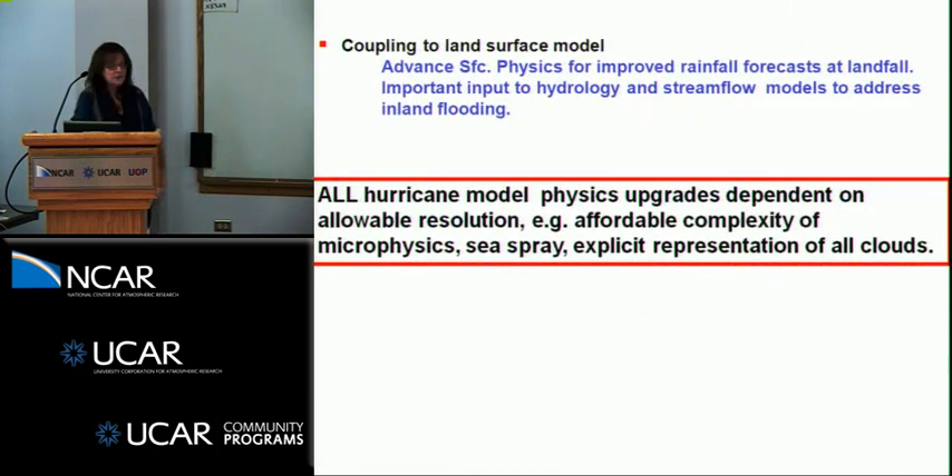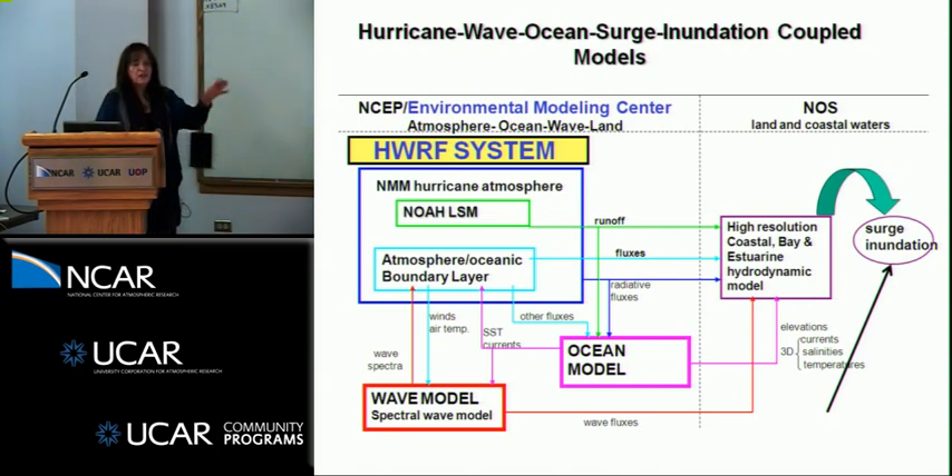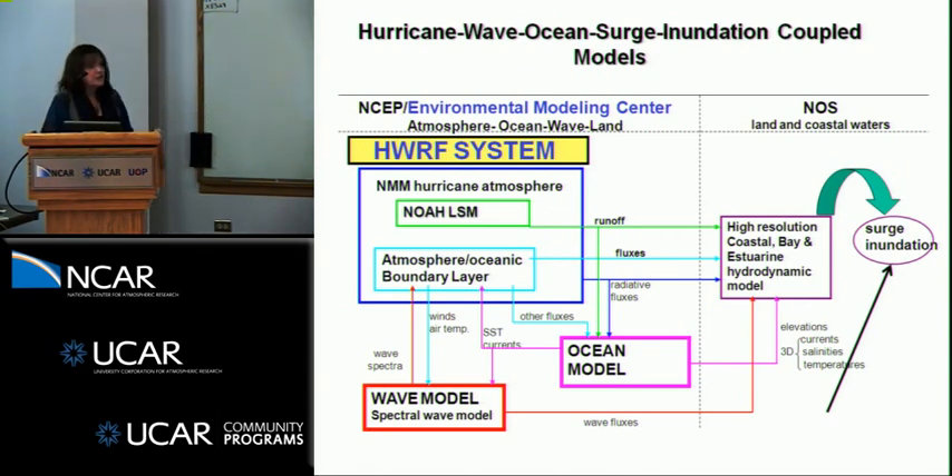The whole ensemble problem in terms of multi-model ensembles for intensity coupled to the ocean and ocean data assimilation. Forecasting waves up to the beach and wave interactions with currents, eventually coupling to a land surface model — all dependent on affordable complexity in terms of sea spray microphysics and what we can computationally afford. This is the kind of coupled system we are looking at: a wave model to an ocean model to high estuary and coastal bay models to eventually address storm inundation. This is where we're heading in the longer term, but we've got a lot of challenges ahead of us in the meantime.